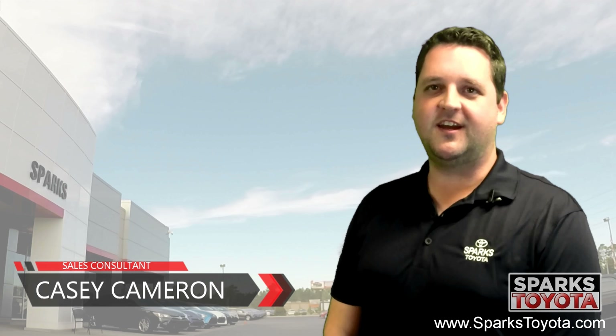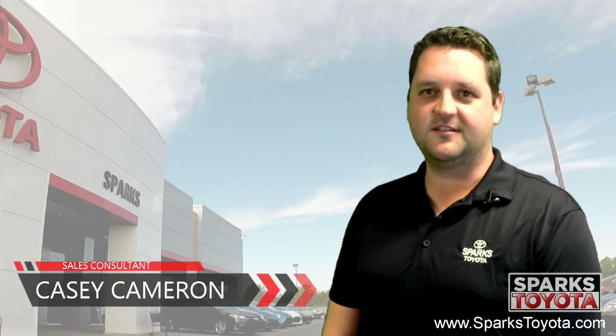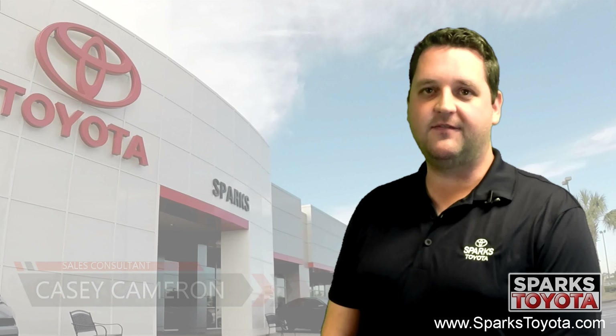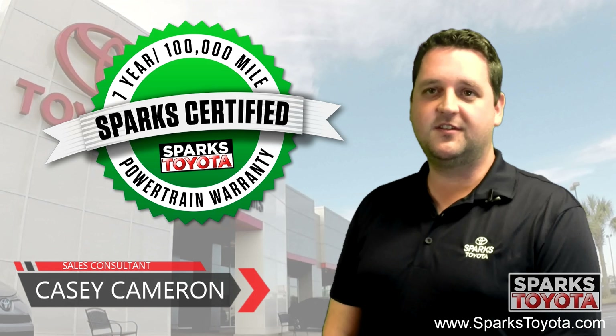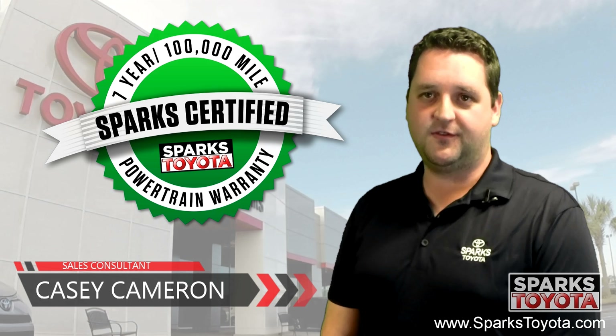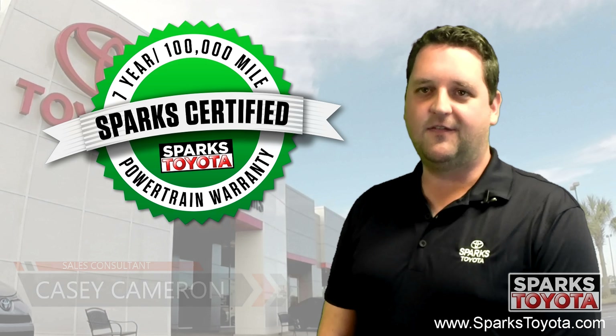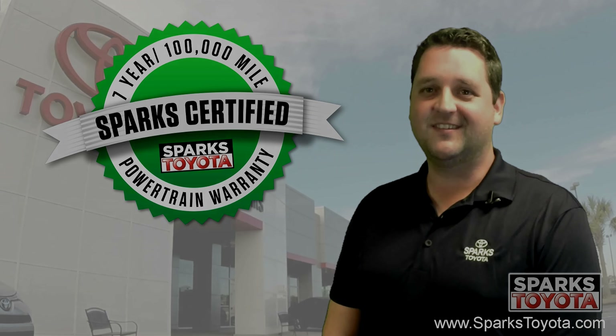Welcome to Sparks Toyota, my name is Casey Cameron, I'm one of the sales and leasing consultants here. I would like to take you on our lot today to show you one of our Sparks certified vehicles. Our certified vehicles include a 7 year or 100,000 mile limited powertrain warranty, as well as 2 years or 30,000 miles of complimentary recommended service. Let's take a look.